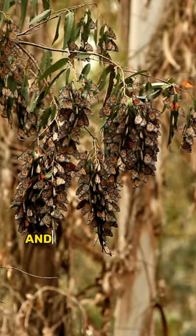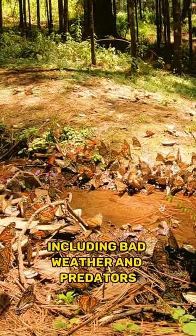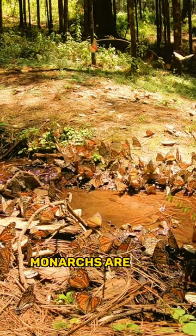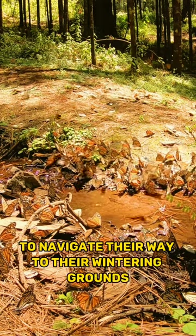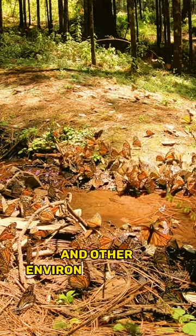The journey is a difficult one, and the butterflies face many challenges along the way, including bad weather and predators. Despite the dangers, monarchs are able to navigate their way to their wintering grounds using a combination of sunlight, the Earth's magnetic field, and other environmental cues.